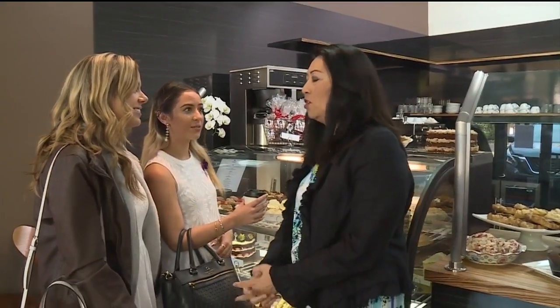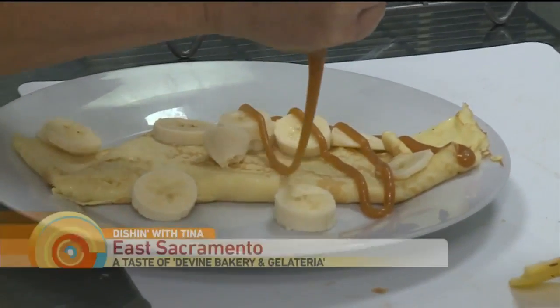Yes, it looks delicious. So good. We're all drooling over the baked goods right over here and the gelateria. This is Devine Bakery and Gelateria in McKinley.